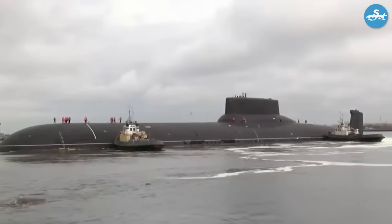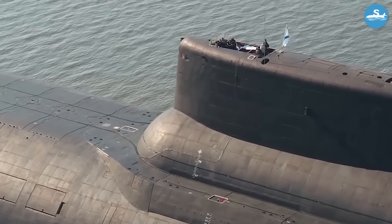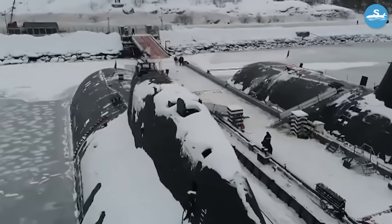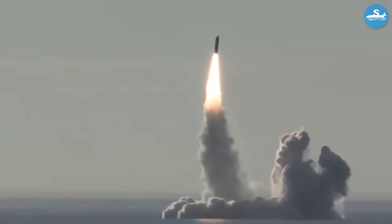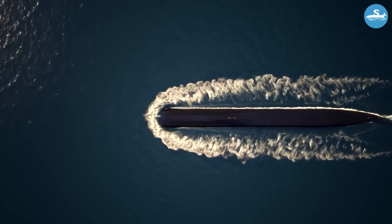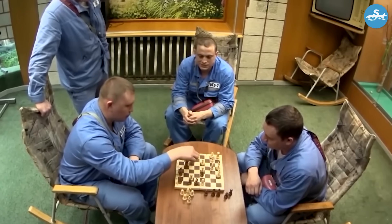The largest nuclear submarine ever built in human history, these underwater giants displaced 48,000 tons — more than twice the size of America's largest submarines. These monsters were so massive they could surface and launch devastating nuclear strikes without even needing to dive. The sheer engineering marvel of these vessels changed submarine warfare forever, and what happened inside them will leave you amazed.